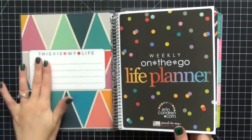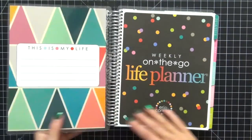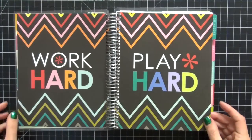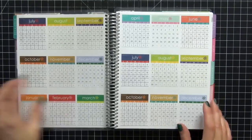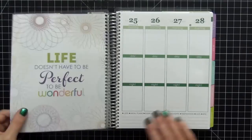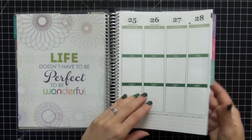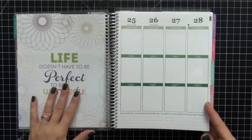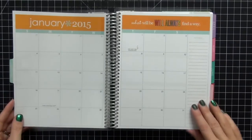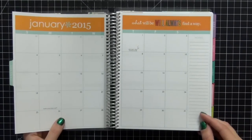The first page says 'A Week on the Go Life Planner — This Is My Life.' I really love this, and this is the new removable covers, so I'm excited about that. 'Work Hard, Play Hard' — very pretty. We have the months overview, 'Life Doesn't Have to Be Perfect to Be Wonderful,' and this book starts in January, which is what I decided to do.